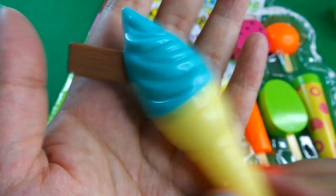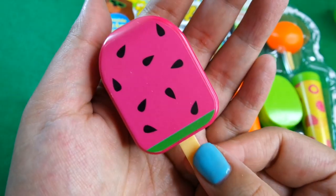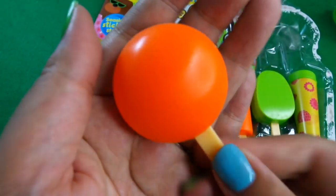Yum! And then we have a watermelon ice lolly, and then we have this - it looks like a frozen orange ice cream, yummy, like a sorbet maybe.